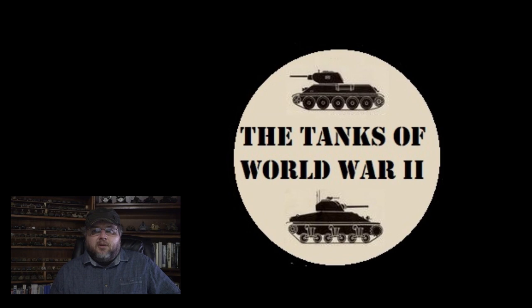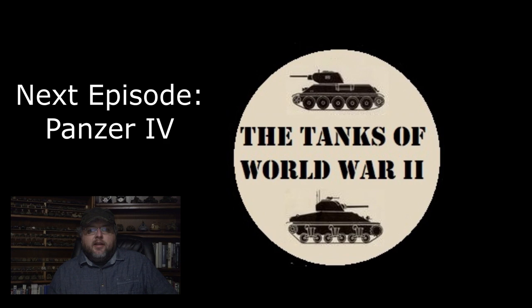All right, well that wraps this one up. If you enjoyed it, please like and subscribe. You can support us on Patreon if you really liked it — just a dollar a month — it helps cover costs and pay for the time to make these videos. The next video will be covering the Panzer IV, and then after that we're going to dive into some of the early war British tanks. Thanks for watching, and we'll catch you on the next one.